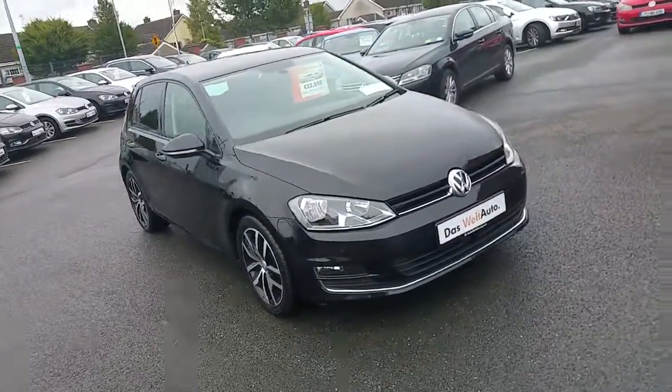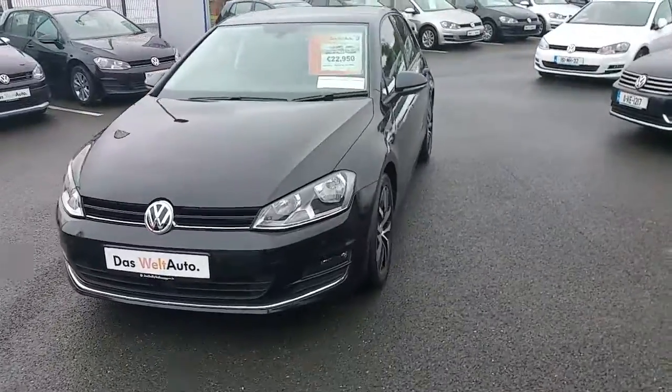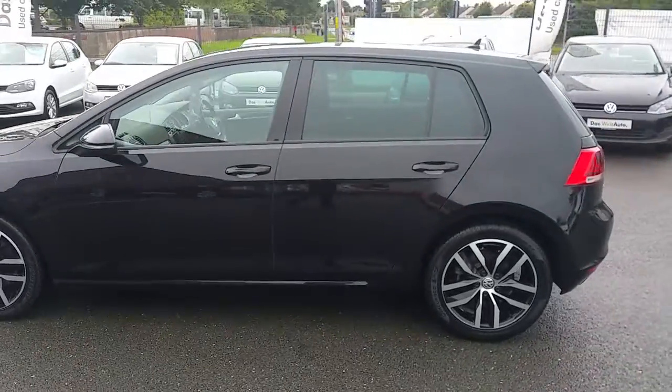Hello and welcome to Joe Luppy Volkswagen Navin. Here we have the 2015 152 Volkswagen Golf Highline. It's a 2.0L TDI with 150 brake horsepower.